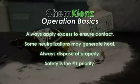Always dispose of the treated spill in accordance with institutional policies, local, state, and federal regulations. Remember, safety is the number one priority. If you don't feel safe, contact HELP.